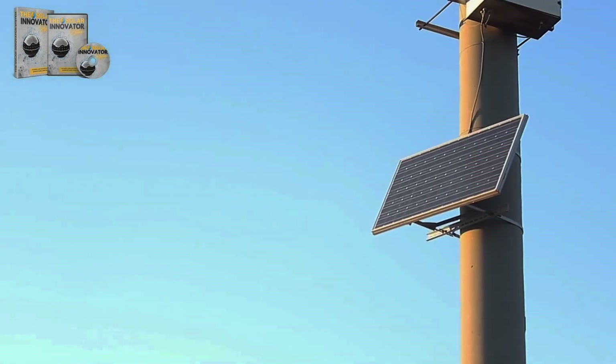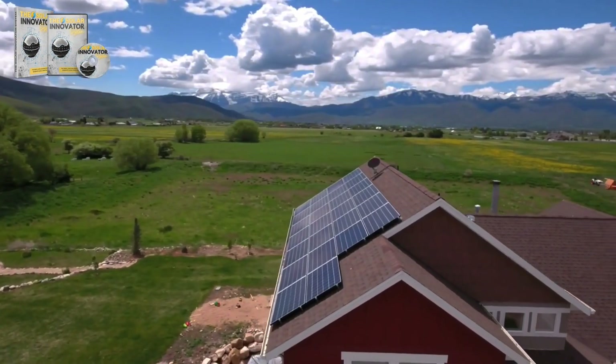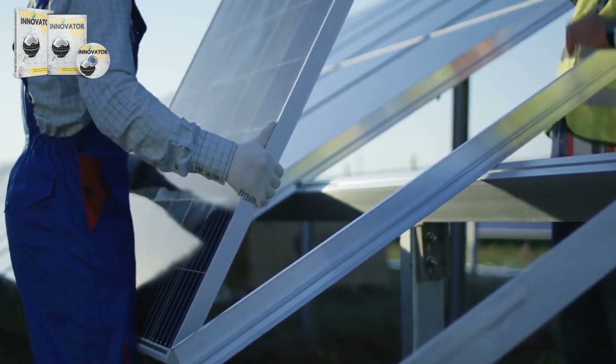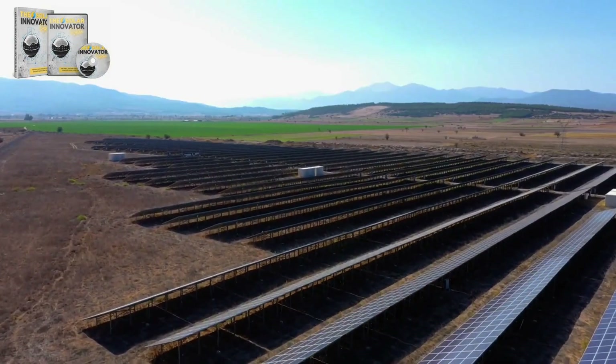Moving on, what is the Solar Innovator System? According to my research, it's an advanced solar energy system designed to make the transition to clean energy easier and more efficient. It consists of a series of innovative solar panels and a state-of-the-art energy storage system.